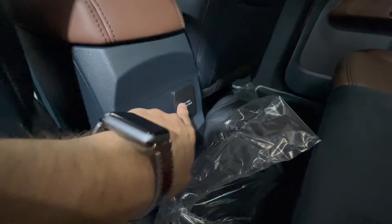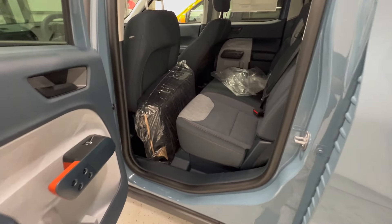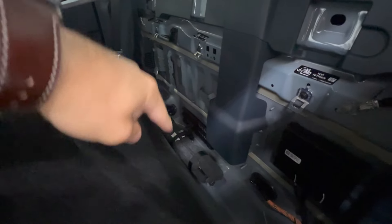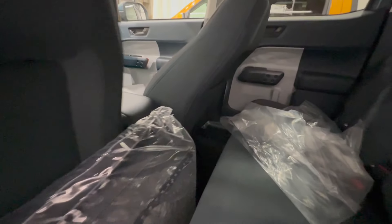Looking at the rear seat of the XLT Maverick, we do have the cloth seats with the denim accent, same as the front. We also have the fold-down center console. The in-behind-seat storage contains the tire changing kit and the open spot where the subwoofer would be on the Lariat. Both vehicles have a 120-volt outlet and USB outputs in the rear as well.